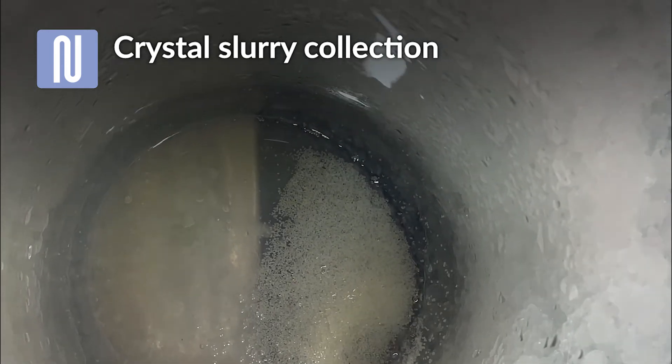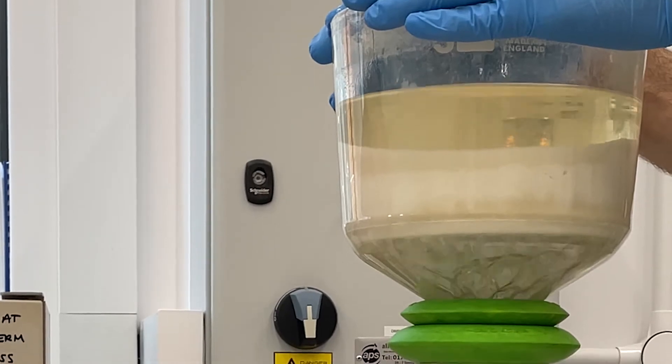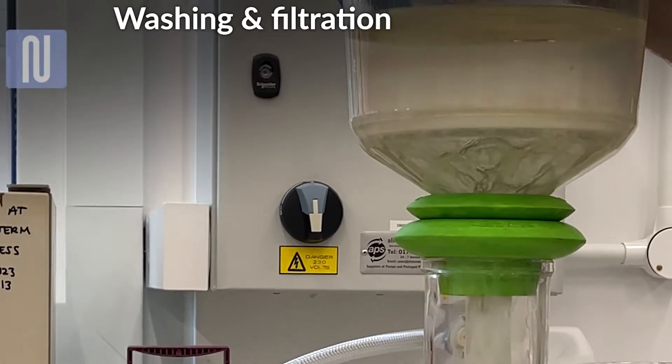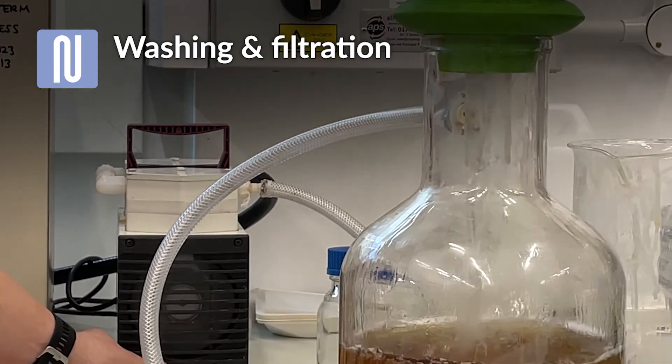The large crystals produced are uniform in size, leading to a fast and efficient washing and filtration process. This speeds up the downstream processing and contributes to the overall quality of the product.